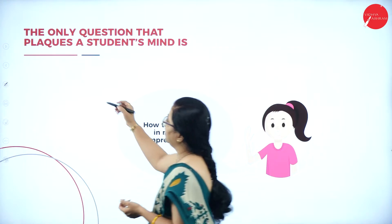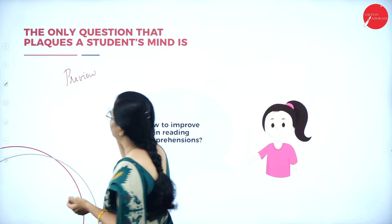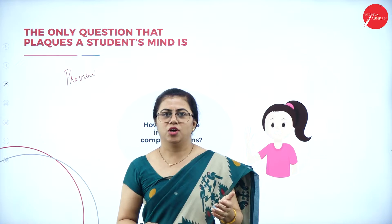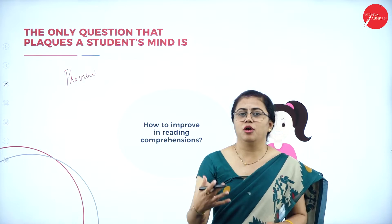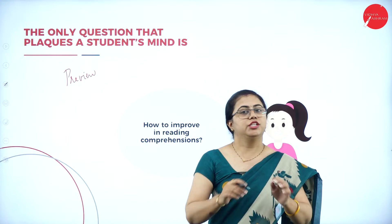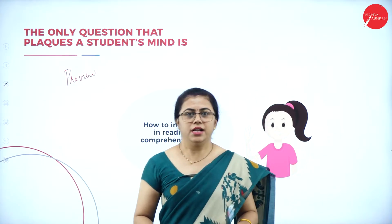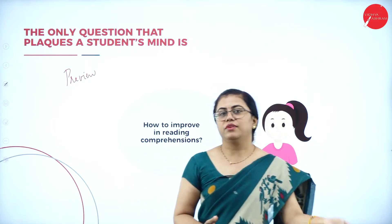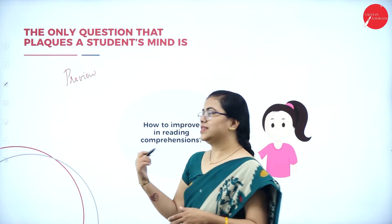To begin with, you can just have a preview of the passage. As soon as you get the question paper, have a preview. For few people reading comprehension is the easiest, but for others it is extremely difficult because comprehending is not actually very easy. Previewing is one way to improve that.